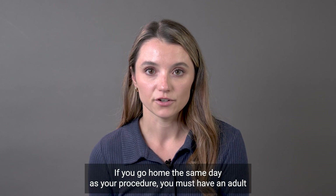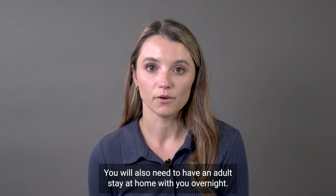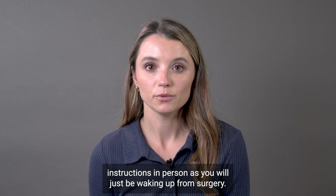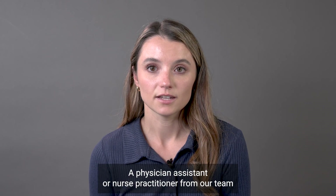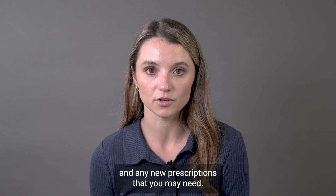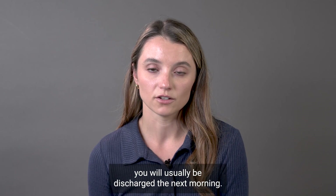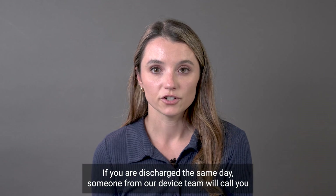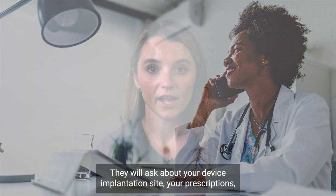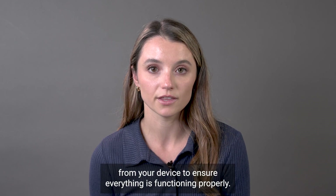If you go home the same day as your procedure, you must have an adult who will escort you home after the procedure. You will also need to have an adult stay at home with you overnight. This person will also need to be available to review your discharge instructions in person, as you will just be waking up from surgery. A physician assistant or nurse practitioner from our team will see you prior to your discharge and will review all of your medications and any new prescriptions that you may need. If you do end up staying overnight in the hospital, you will usually be discharged the next morning. If you are discharged the same day, someone from our device team will call you the following day to check in and to see how you're feeling. They will ask about your device implantation site, your prescriptions, and will review a remote transmission from your device to ensure everything is functioning properly.